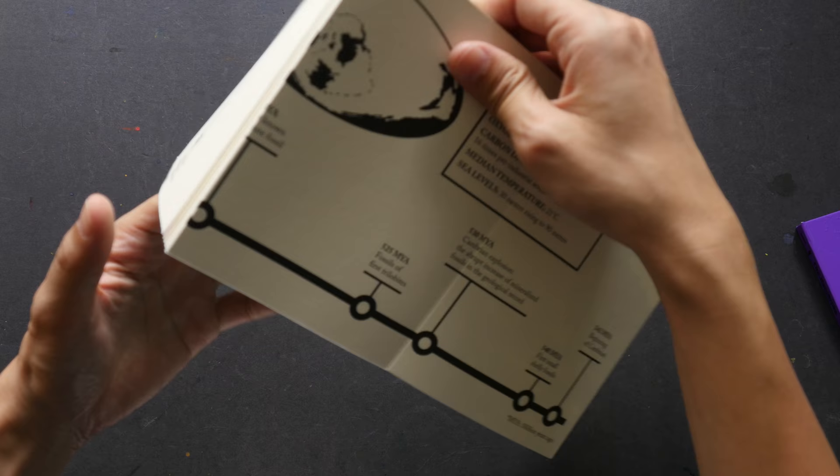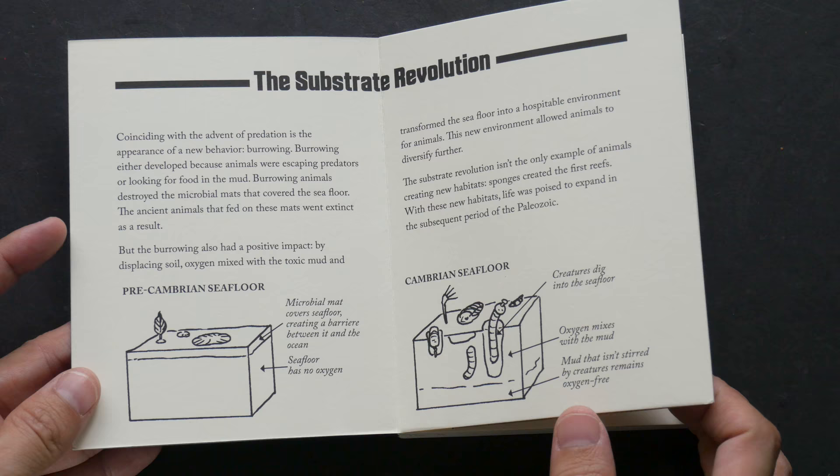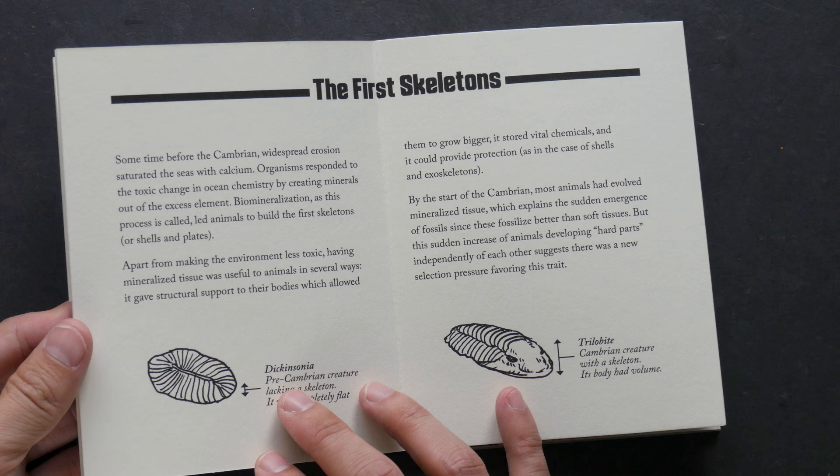On the back is information regarding that era or period. There are additional drawings — very simple drawings — that talk about the creatures and the living things, and how life was like back then.